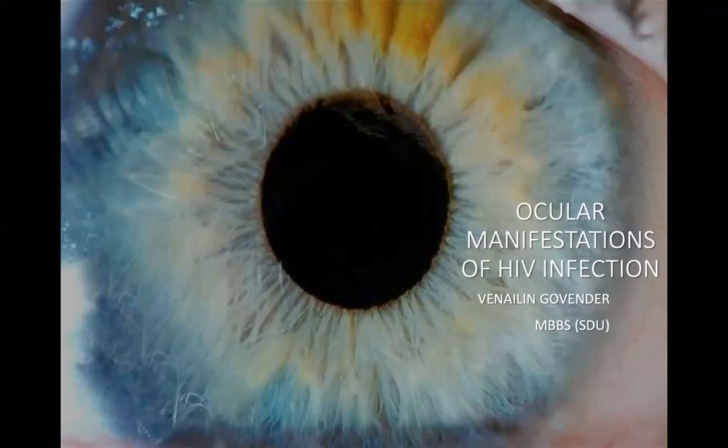We were actually chatting about the fact that, fortunately, with the ARV program rollout and the early initiation, we don't see as much of this as we did maybe even a decade ago. But it's still important for us to be able to know what to do for those patients that do present with advanced HIV disease and be able to pick up things early and appropriately. So thank you very much, Dr. Govinder, for doing this presentation. Just a reminder to please put your details in the chat for attendance register purposes.